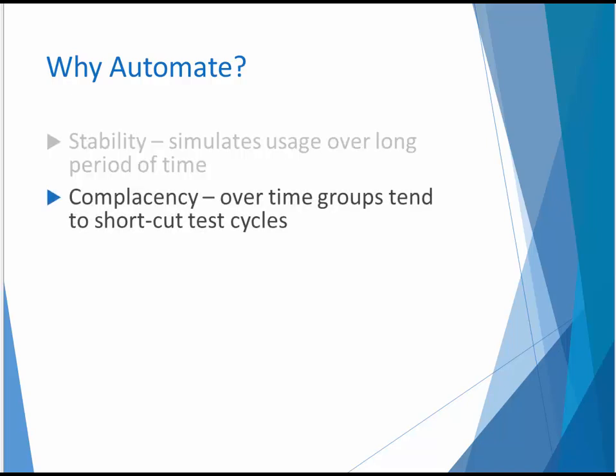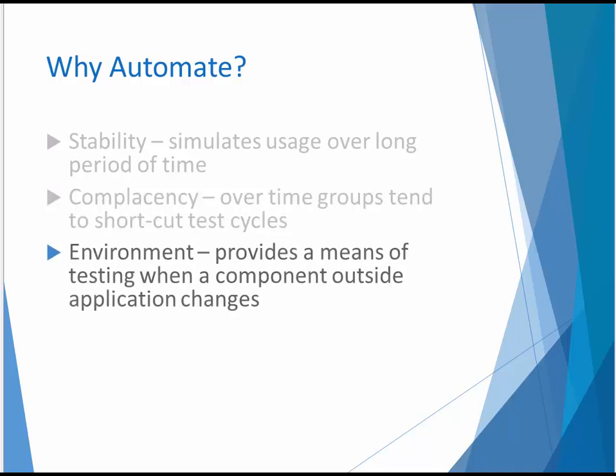Most testers will admit to getting complacent about testing aspects of a target application that rarely provide problems. We all tend to shortcut test cycles when we've tested a feature over and over, and of course that's how regressions creep into our applications. Environment testing is a good case in point — not many of us enjoy executing the same manual tests over and over on different hardware, OS, and browser combinations. And as we'll see later in the presentation, it's a great candidate for automated testing.